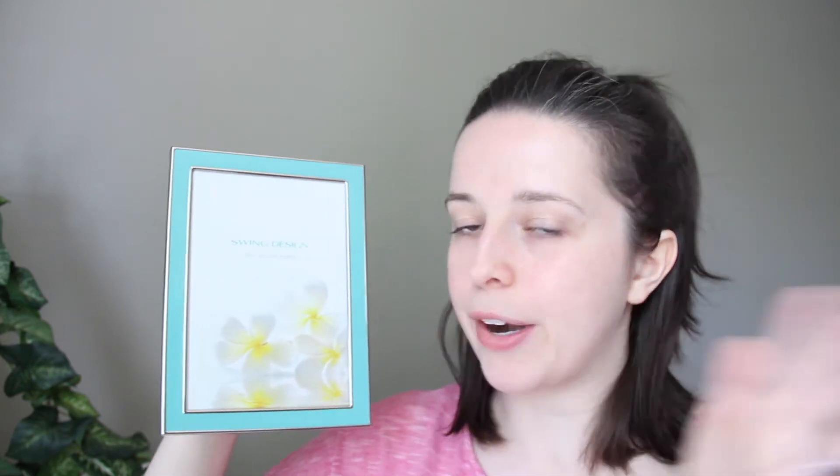And then I have these two frames that I also got gifted. I haven't taken them out of the package yet, so unboxing them right now. More recently within the past couple years I've been really attracted to this kind of turquoise color, so we got a couple of sizes in these frames — for wedding photos possibly, or just for photos.